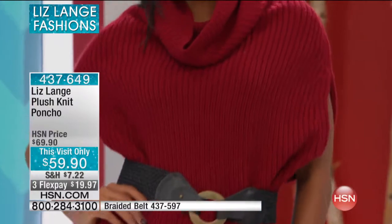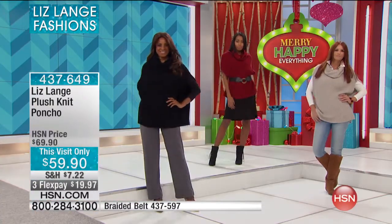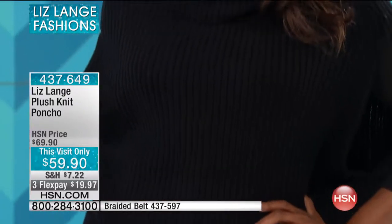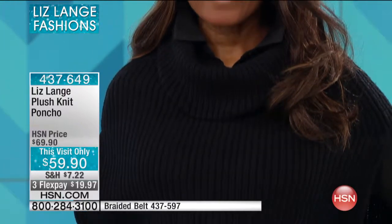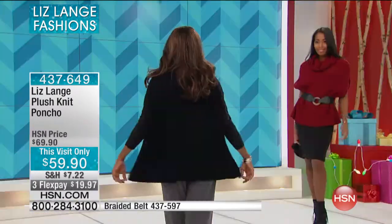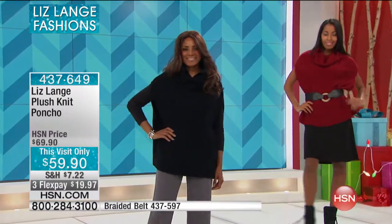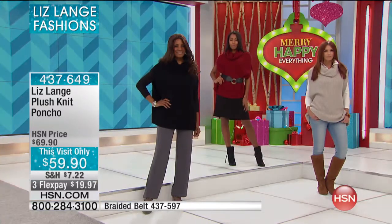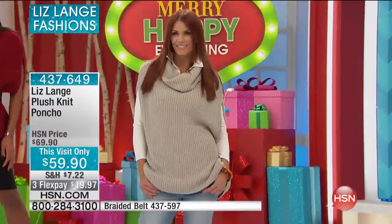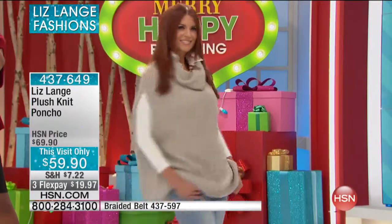Something else you should know — this is all exclusive to HSN. Liz is known worldwide for her fashion designing, and all the pieces you're seeing here are completely exclusive. So you're not going to be able to go to a really nice department store and find it. Whether you wear it with jeans, leggings, or the wide leg pant we had a little earlier, for under $20 — get it at home and really see the quality.